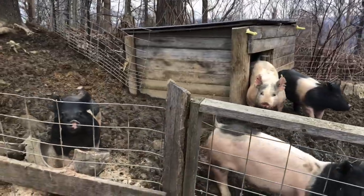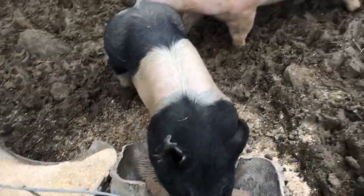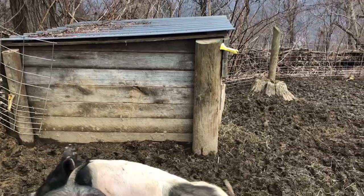We got the chicken coop all cleaned out, just came out and worked these lazy girls up — they didn't even eat breakfast yet. We're going to go ahead and fold the roof back and get in there and clean out the hog house.